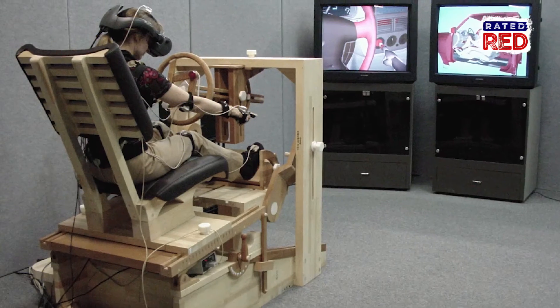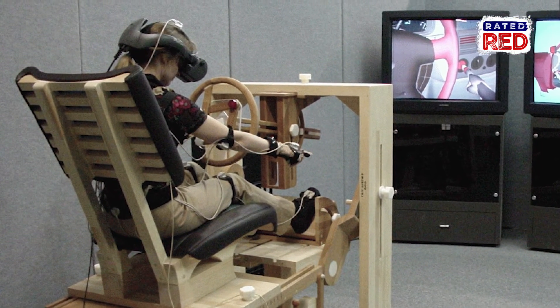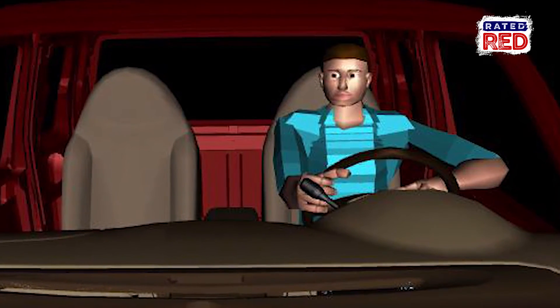Twelve years ago we were using the tech we had available, which was magnetic tracking and wood cars, and it's actually pretty funny to look back on those pictures and see what the technology was like and where we came from.